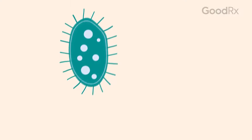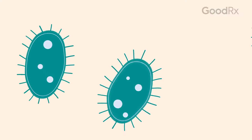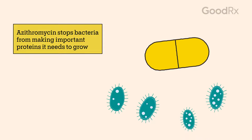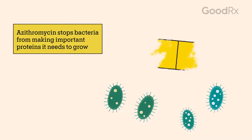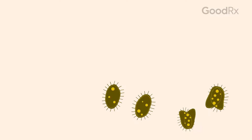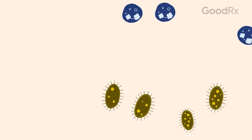Bacteria usually makes copies of themselves in the body, and this overgrowth creates an infection. Azithromycin works by stopping the bacteria from making important proteins it needs to grow. This prevents them from growing and spreading in your body, and gives your immune system a chance to fight off the infection.